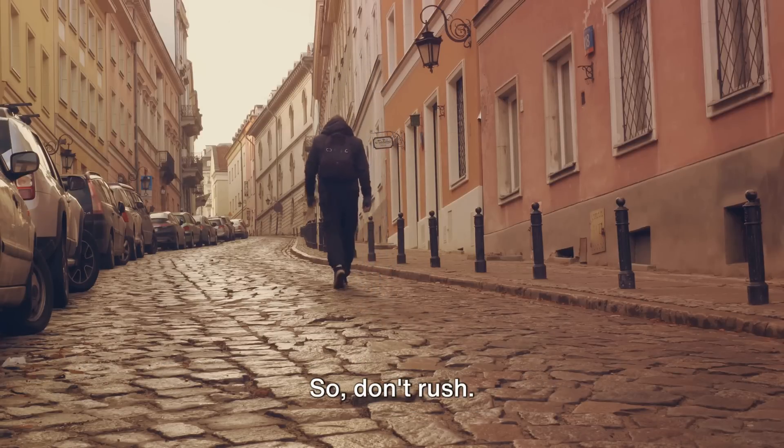As you embark on your next adventure, remember to pause, to breathe, to soak it all in. Travel is a journey, and like any journey, it's not just about the destination but the path you take to get there. The journey is just as important as the destination. Enjoy every moment.